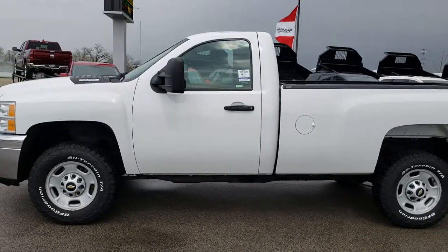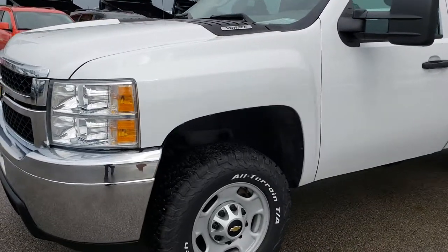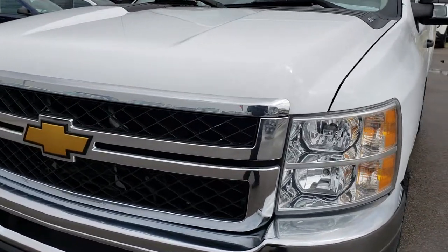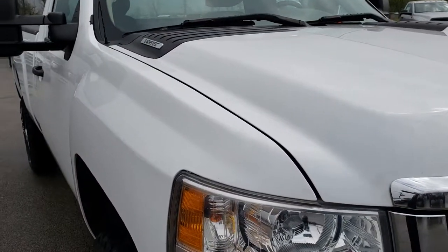This is stock number 9441. We are here at Summit Automotive in Fond du Lac, Wisconsin — your new and used heavy duty truck headquarters. Today we are taking a look at the 2014 Chevy Silverado 2500 regular cab long box. This truck has the 6 liter V8 motor.